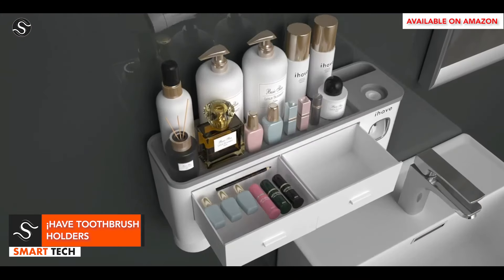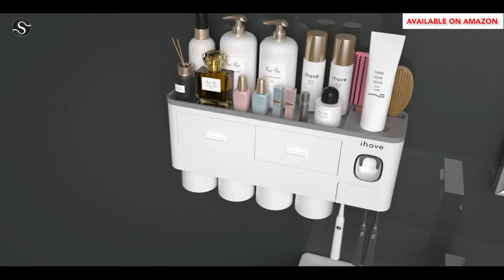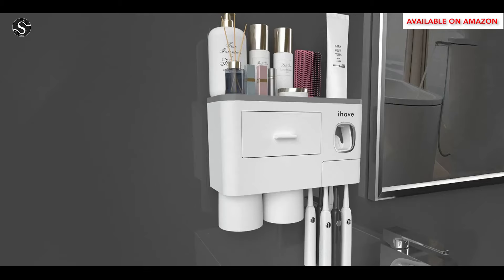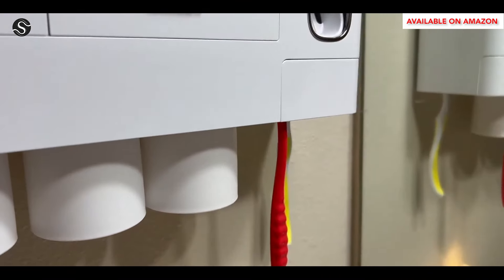This multifunctional organizer features separate compartments for toothbrushes, toothpaste, combs, cosmetics, and more. It features an automatic toothpaste dispenser, magnetic mouthwash cups, and a no-drill adhesive mounting system. It keeps your space tidy and well-ventilated, with a drainage hole at the bottom and removable components for quick rinsing between uses.